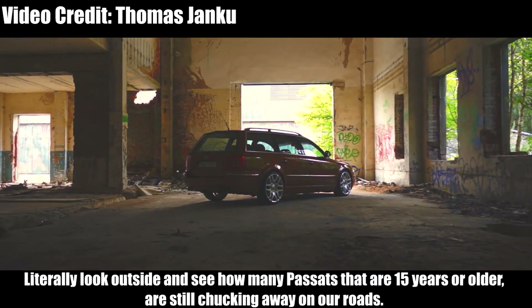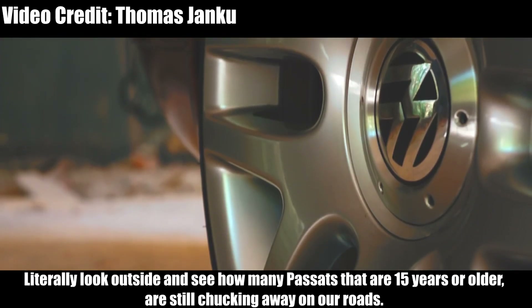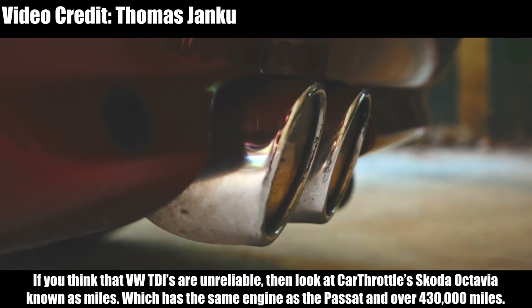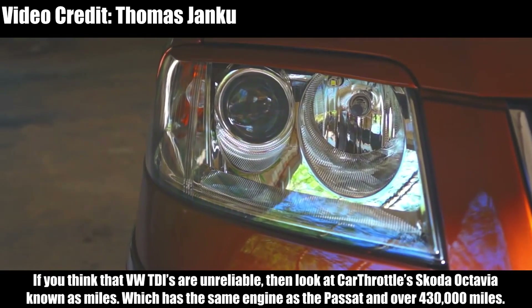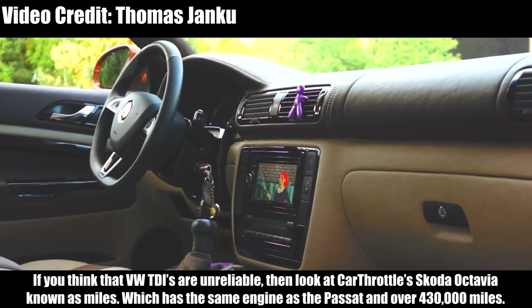Literally look outside and see how many Passats that are 15 years or older are still going on our roads. If you think that VW TDIs are unreliable, then look at the Car Throttle Skoda Octavia, known as Miles, which has the same engine as the Passat and over 430,000 miles on it.